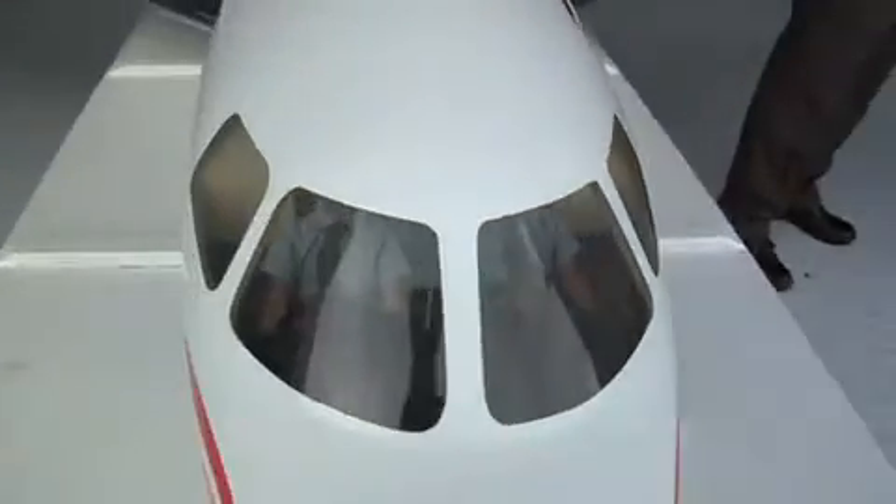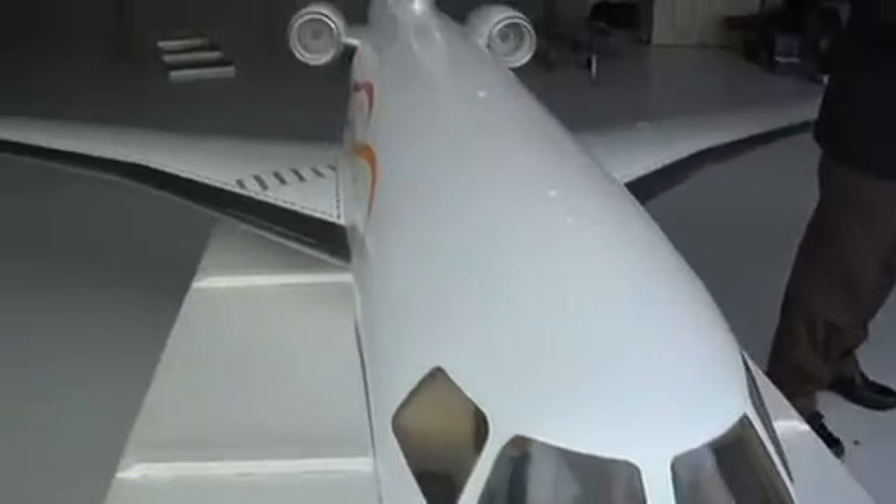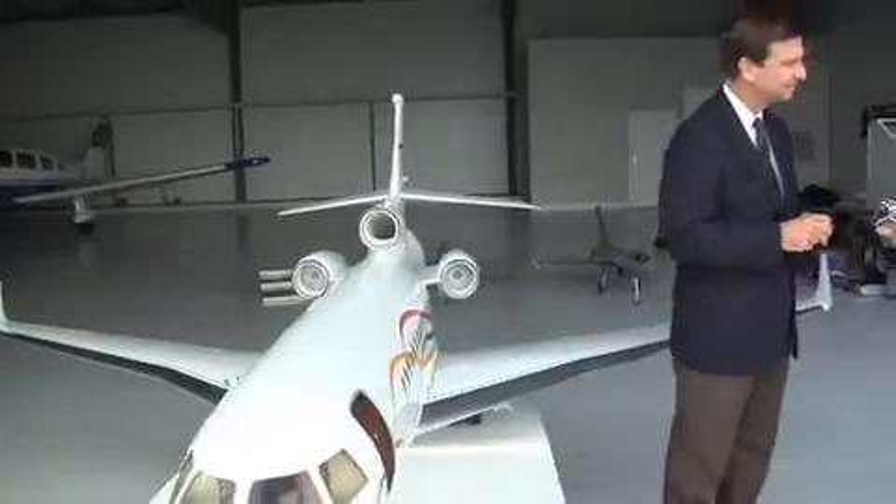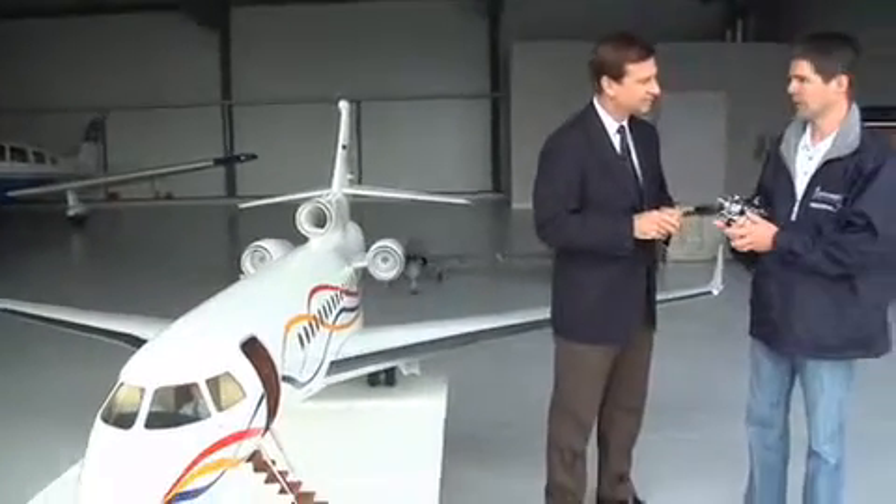After that, we decided to make a flying model of this plane. Francis is also a radio control pilot and builder, so he said we will try to fly it.